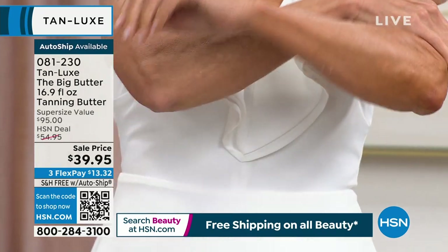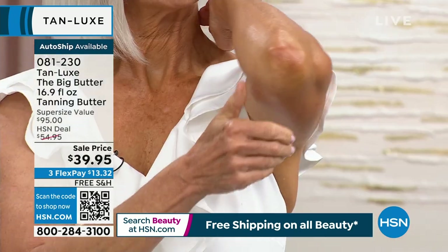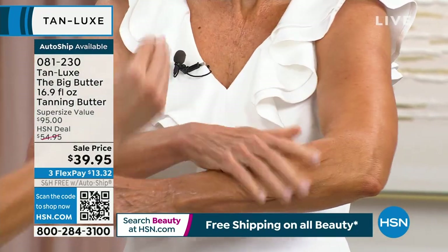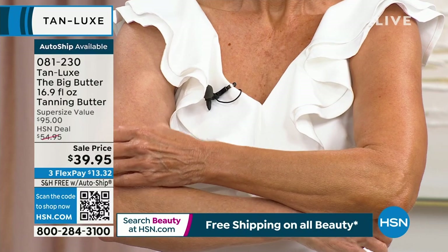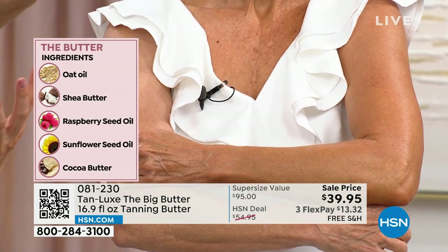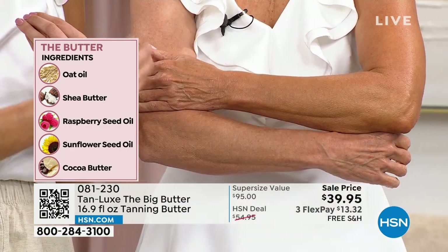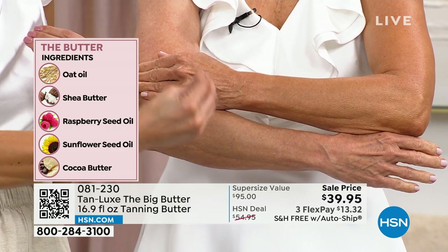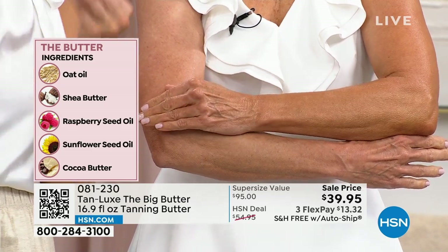The Butter increases the longevity of your tan from the drops. Thank you for making this a Customer Choice winner again and again. This is why Tan Luxe is so amazing — skincare meets science meets self-tanning. The skincare ingredients: raspberry seed oil, but this also has oat oil, shea butter, coconut oil — super hydrating. It replaces your favorite moisturizer. Look at these ingredients — sunflower seed oil — amazing and good for your skin. In addition to all these clean beauty ingredients, you're getting a beautiful glow that shows up in four to six hours.